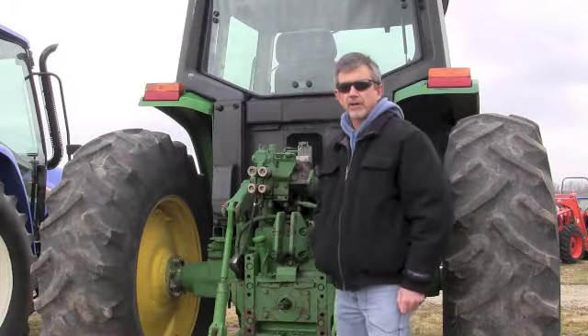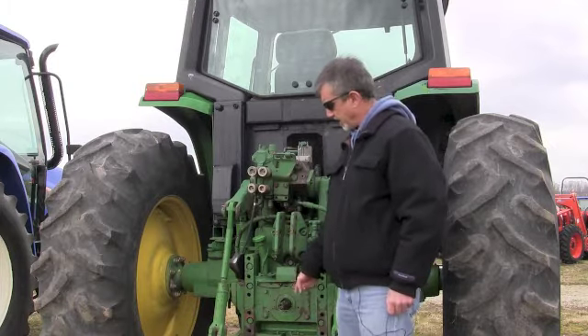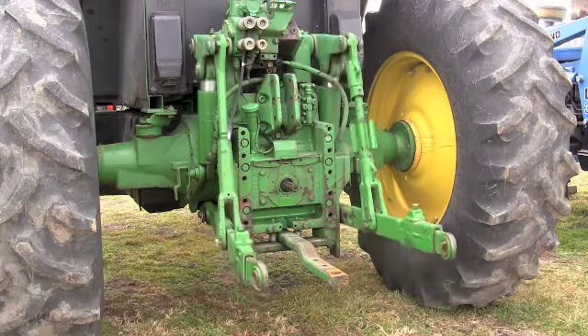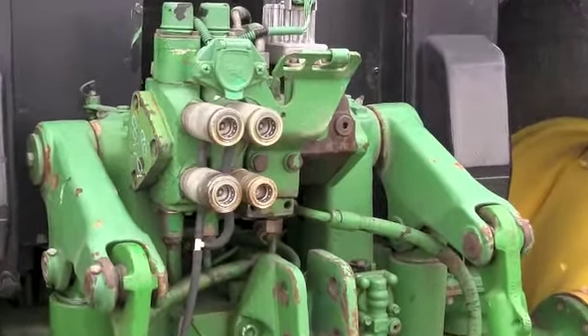The problem is, all tractors have parasitic loss between the engine and the power takeoff shaft that will drive most of your implements. And what those are: hydraulic pumps to raise and lower your three-point or to run remote hydraulics,